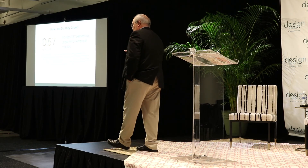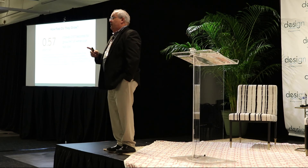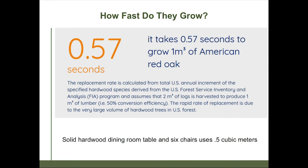How fast do our trees grow? This is an interesting thing — in 2018 we did some research with the U.S. Department of Agriculture to look at the volume of wood in our forest and the volume it's growing. We learned from the USDA and the Forest Service that it takes 0.57 seconds to grow one cubic meter of red oak.